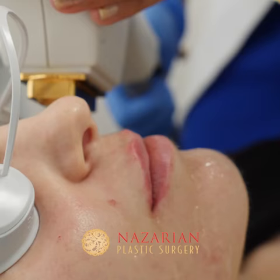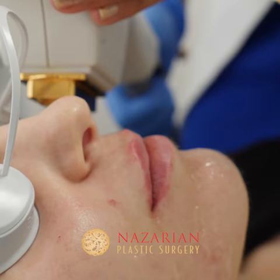It can also be used for pigmented lesions, sunspots, and vascular issues — like little spider veins around your nose. And just look at it already — the redness is already down.